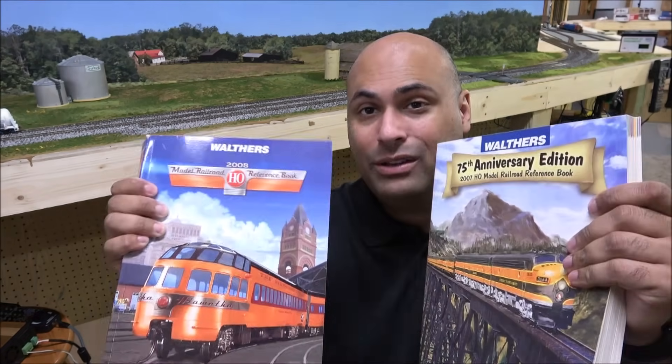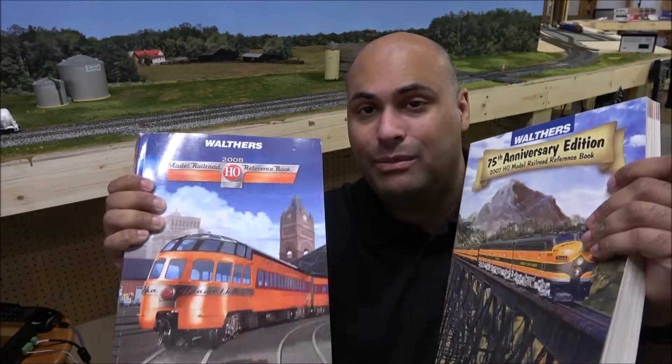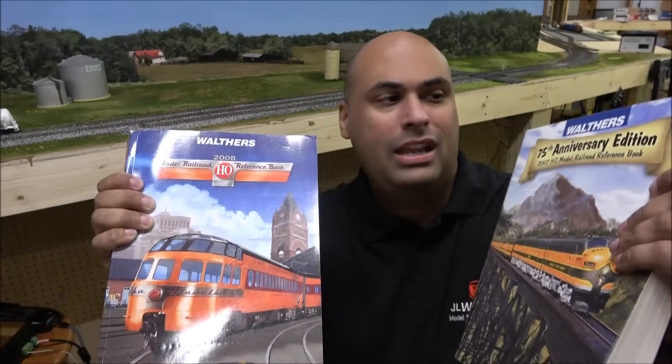Hey guys, welcome back. You don't see much of my face anymore, and that was kind of strategic for a while — for several reasons we'll go over in a chitchat video at some point. But today we're talking about inflation. You see it all over the news, but how does it affect the model train hobby? We've got a couple of Walthers catalogs to look at, and we're going to compare the price difference between now and 2007.